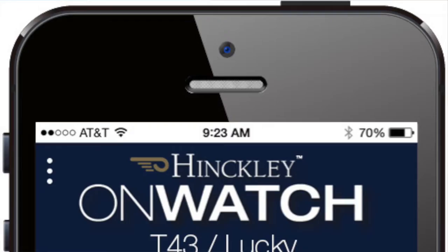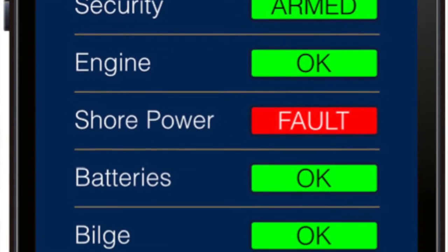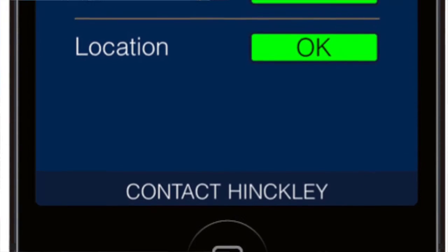Hi, I'm Scott Bryant, Director of New Product Development at The Hinkley Company. I'm happy to introduce Hinkley OnWatch, a comprehensive yacht monitoring system that reports your boat's mission-critical functions right to your mobile device and to your choice of boatyard in the Hinkley Yacht Services Network.